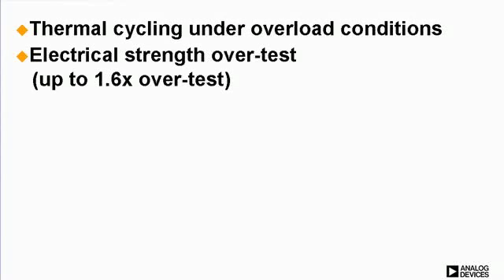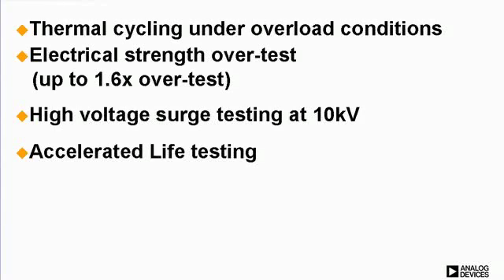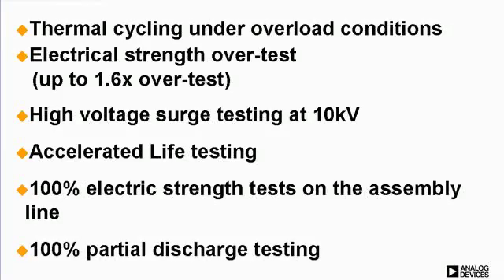This includes thermal cycling under overload conditions, electrical strength overtest at 1.6x, high voltage surge testing at 10 kV, accelerated life testing, 100% electric strength test on the assembly line, and 100% partial discharge testing. The insulation is only 20 microns thick, but it is of such high quality that it meets all of the rigorous testing requirements and is approved for reinforced applications where insulation can be a matter of life and death.